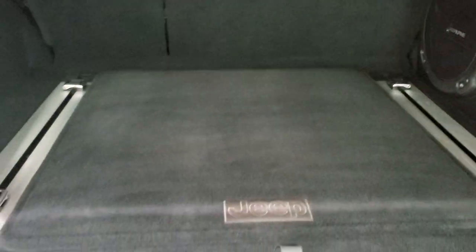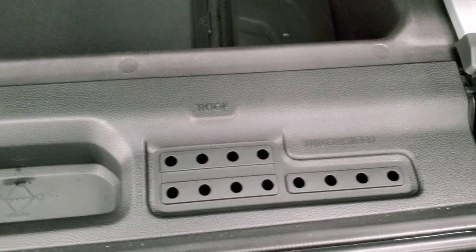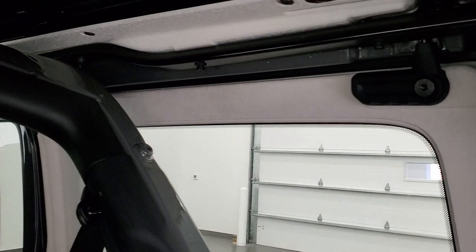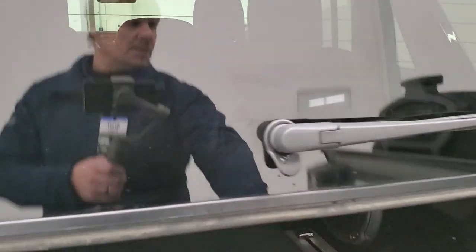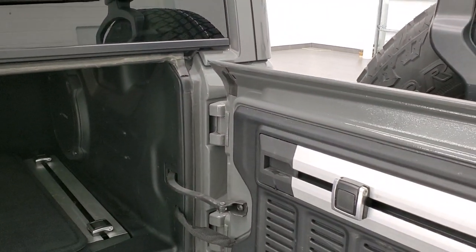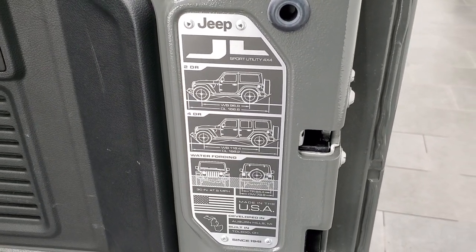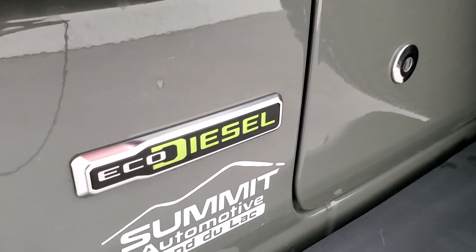Back storage area is very nice and clean. This one does have the Alpine premium sound system with the factory subwoofer storage underneath there. There are holders for your roof, door, and windshield bolts, and your jack tools are underneath there. Those seats do fold down for extra storage. These side windows do come off in the back. There's a storage system on here, which is kind of cool. And then you get the Jeep badge on the back door, gives you all the information on the Wrangler. Really like the EcoDiesel logo on there.